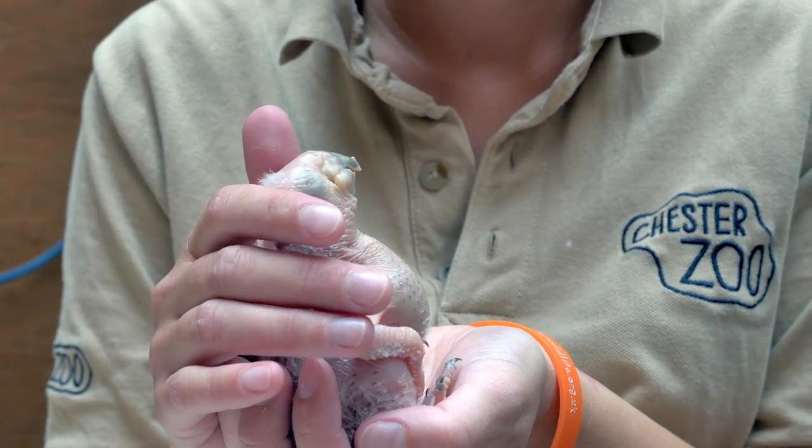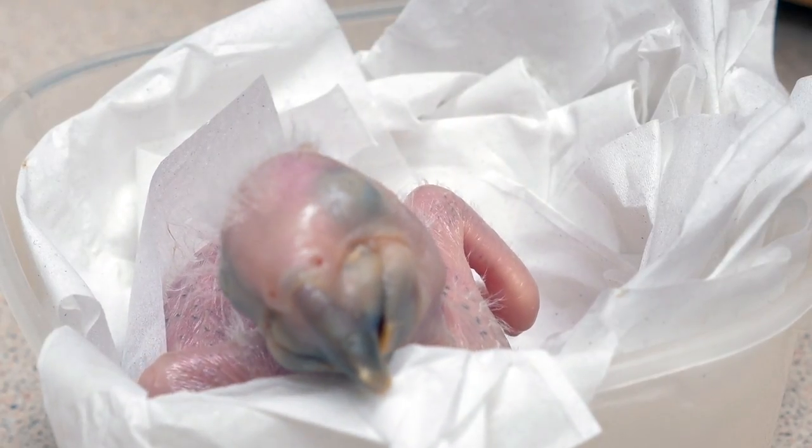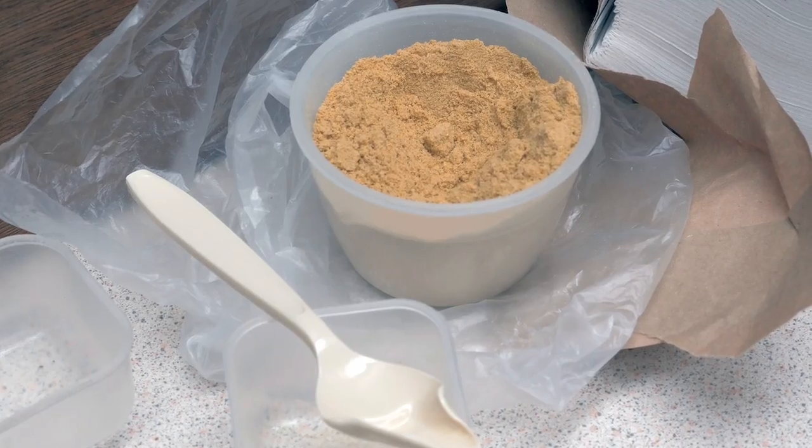At the moment I'm feeding this little guy from 6 o'clock in the morning until 11 o'clock at night, and that's every two hours currently between those times. He gets fed a hand-rearing formula, fed on a spoon.